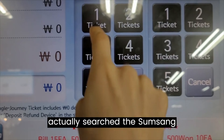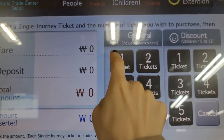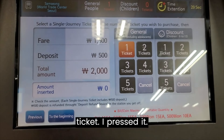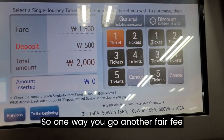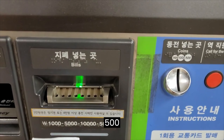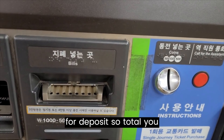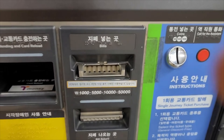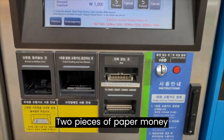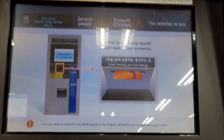I searched Samsung Station and selected one ticket, so one way. The fare fee is 1,500 won, plus a 500 won deposit. So in total you need to insert 2,000 won — two pieces of 1,000 won paper money.